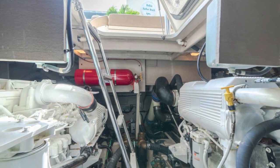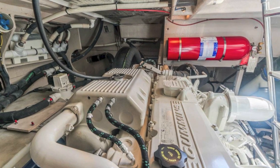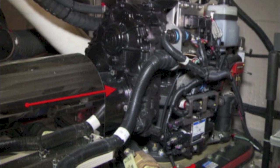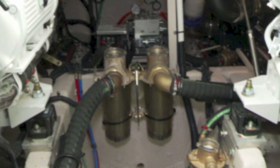We're in the engine room. These are the Cummins engines with pod drives — quite a setup. There's your pod drive system. It's easy to work in the engine room with plenty of room in there.